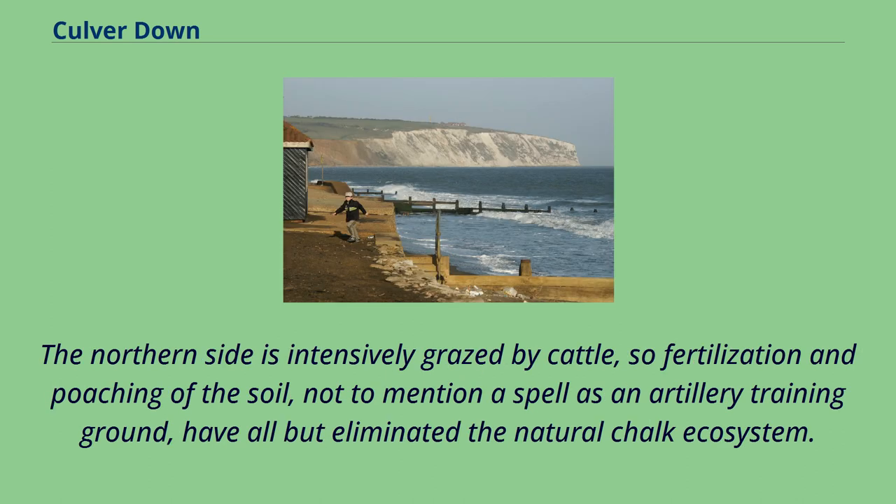The northern side is intensively grazed by cattle, so fertilization and poaching of the soil, not to mention a spell as an artillery training ground, have all but eliminated the natural chalk ecosystem.